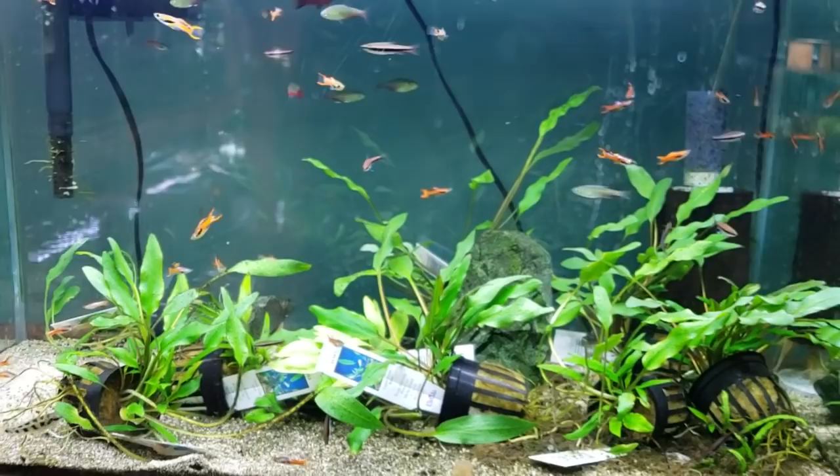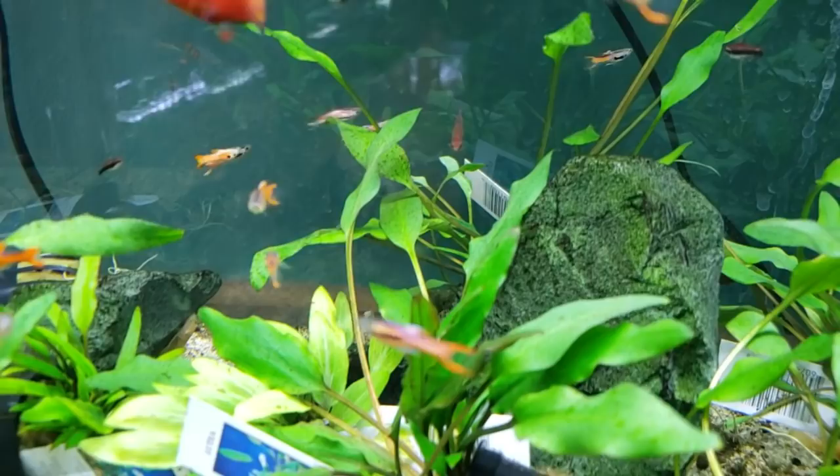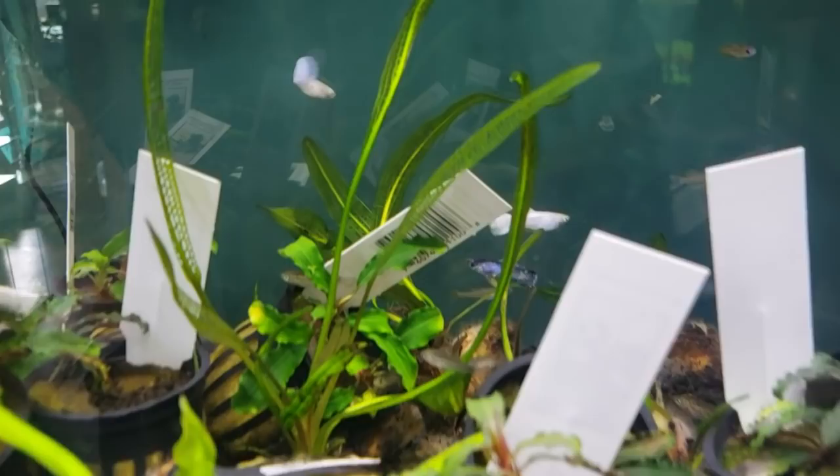We've got some stones I brought in way back — this is that Oso Jade. You can see how even with the algae it's still got that bluish green as it naturally ages. Just some really cool fish, lots of different endlers in here and guppies over here. Steve always has interesting guppies and endlers.